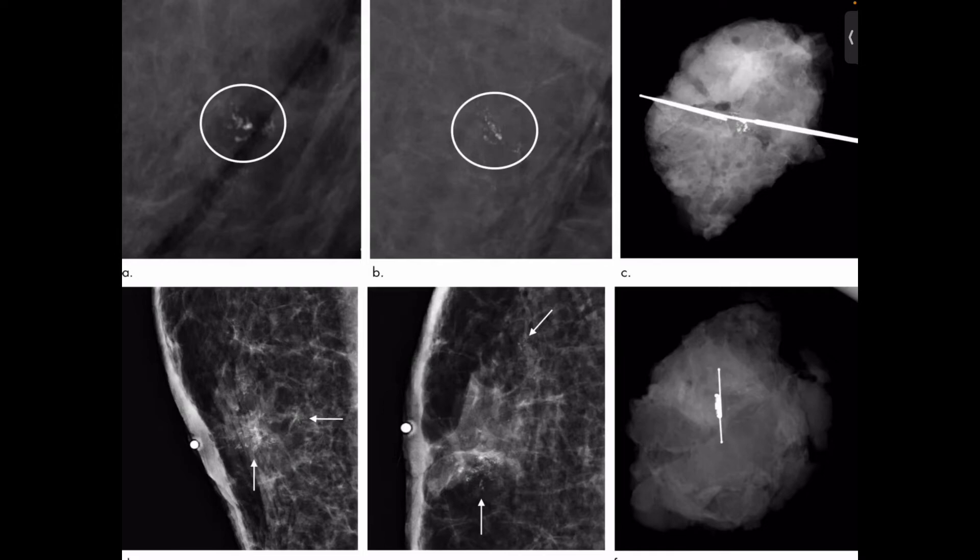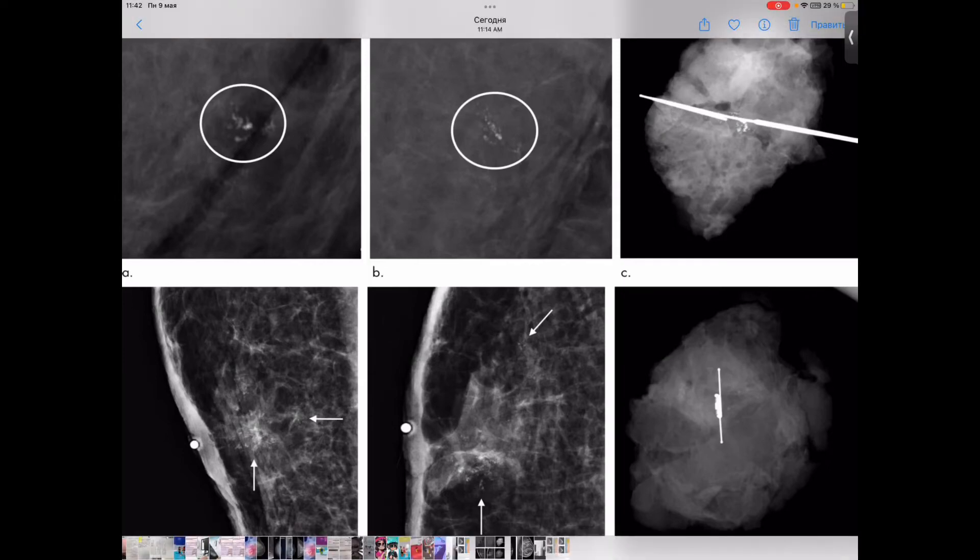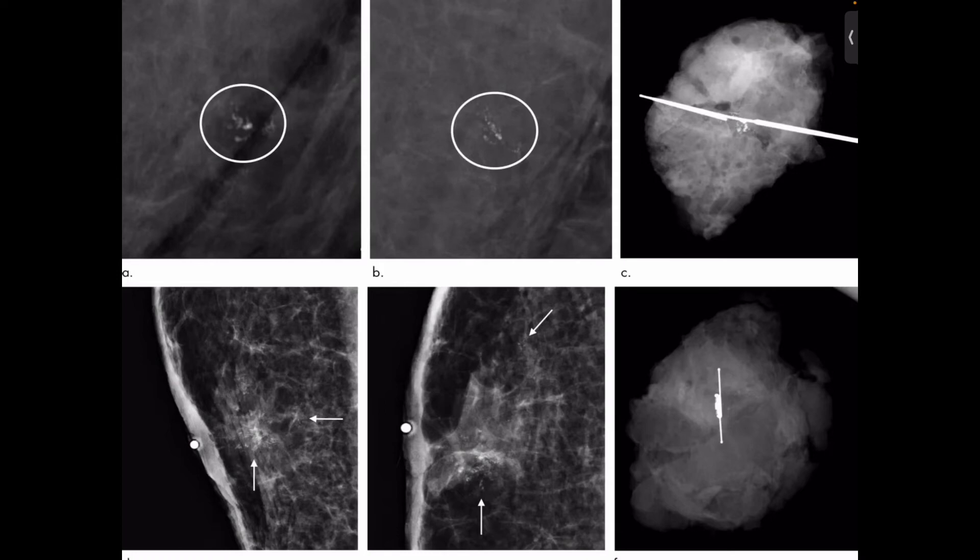One cause of false negative results is high breast density. Breasts contain both dense tissue — glandular tissue and connective tissue, together known as fibroglandular tissue — and fatty tissue. Fatty tissue appears dark on mammograms, whereas fibroglandular tissue appears as white areas, as you can see on the slide. Because fibroglandular tissue and tumors have similar density, tumors can be harder to detect in women with denser breasts.